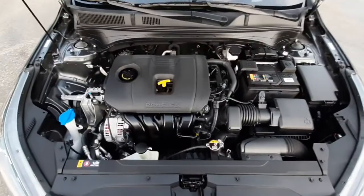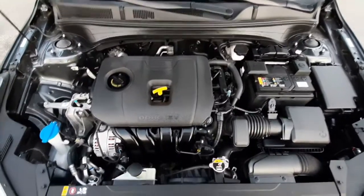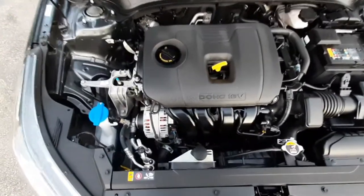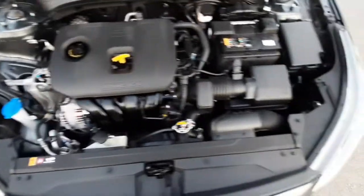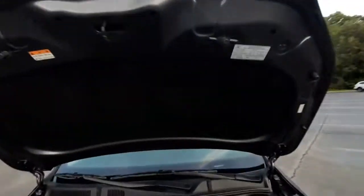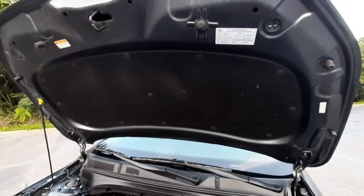Under the hood, you've got a 2-liter 4-cylinder engine, and easy access to your battery, fluids, and headlights. On the hood, you've got a sound shield to keep the cabin nice and quiet while you're driving.